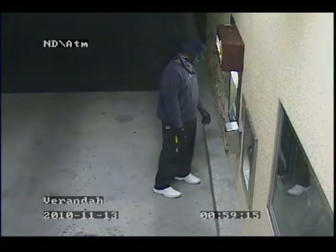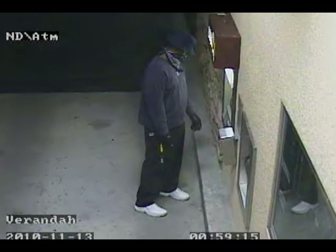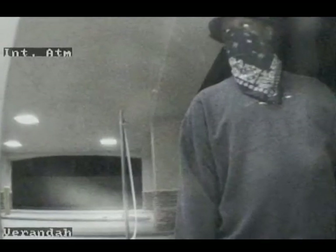Midway through November, we had an incident where a suspect approached an ATM. He's masked in this particular situation and begins to attempt to break into the ATM. On November 13, 2010, this individual attempts to access the cash vault of an ATM on Palm Beach Boulevard using a crowbar.